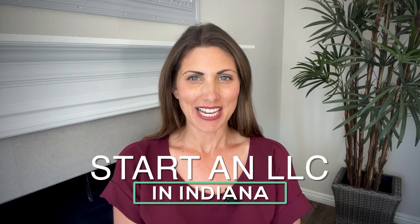Hi there! In today's video, I'm going to walk you through three different ways to start an LLC in Indiana. But more important than that, I'm going to share with you crucial information that's going to help keep your new business safe and protected.